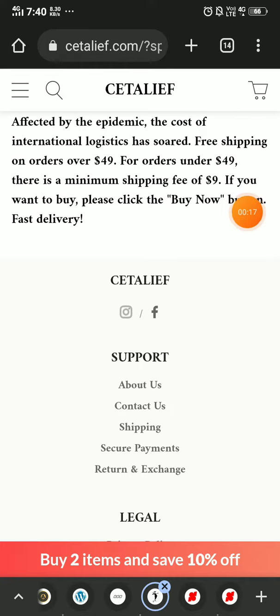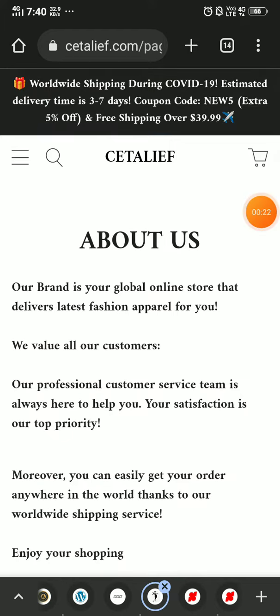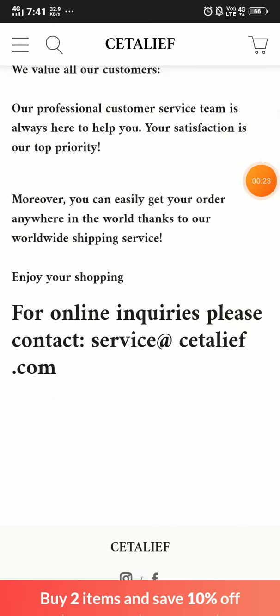So that's a negative point about them. Now if you see the About section, they have not provided any important information — like what they exactly sell on this website. So that's another negative point.